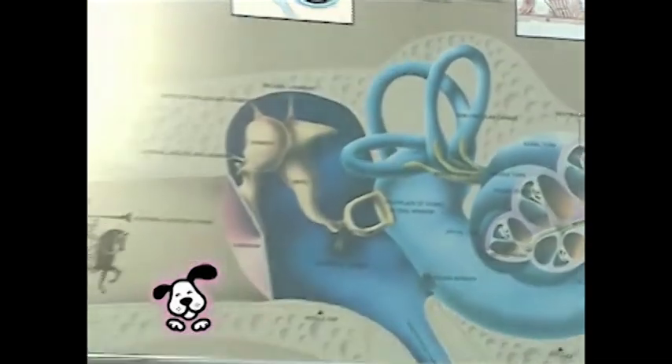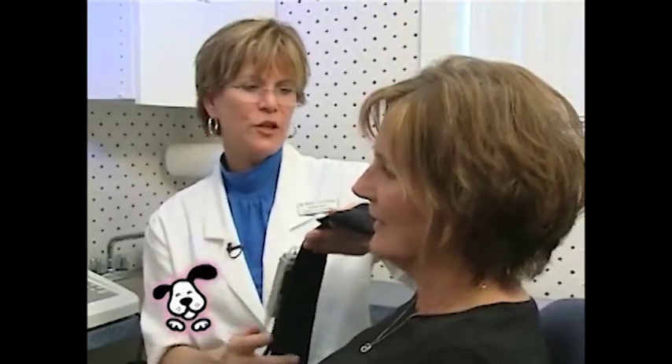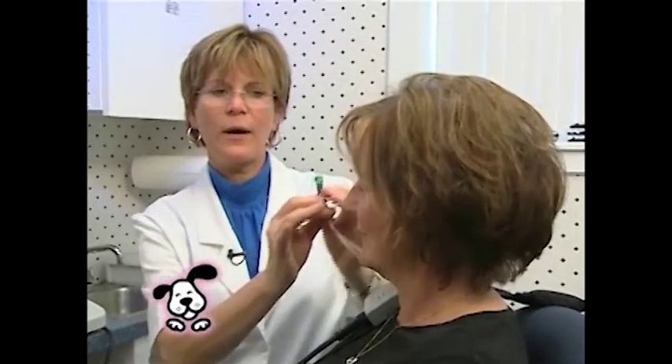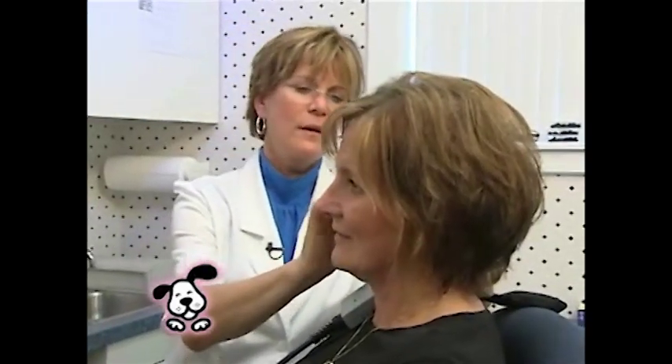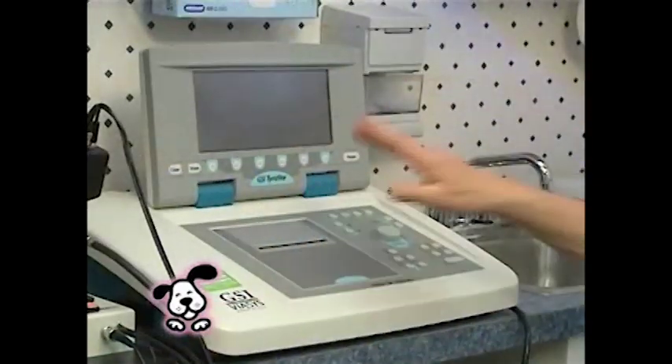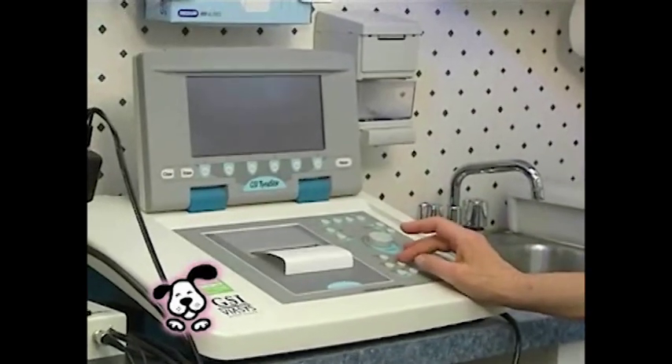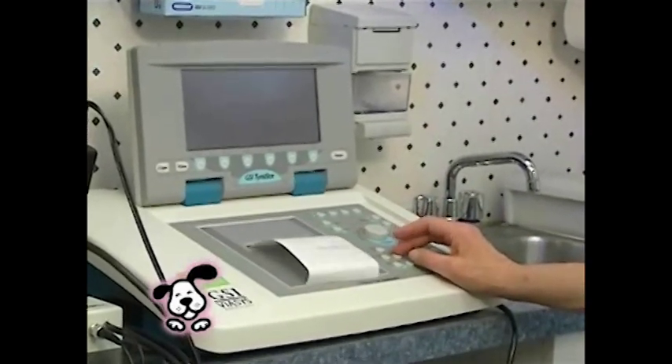Our next step is to evaluate the middle ear. The middle ear is where fluid can accumulate, and that could be cause for hearing loss. We evaluate this by putting a tiny little button in the ear. We cannot talk while we're doing this, and you just sit quietly. I put pressure in the ear canal — it's the same amount of pressure we put in a child's ear, so you are comfortable through this procedure.